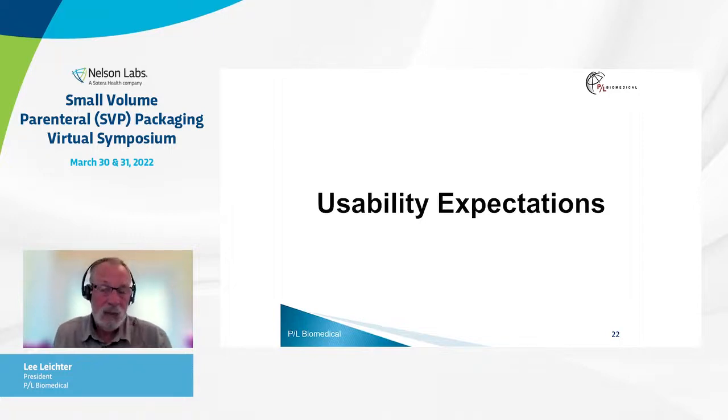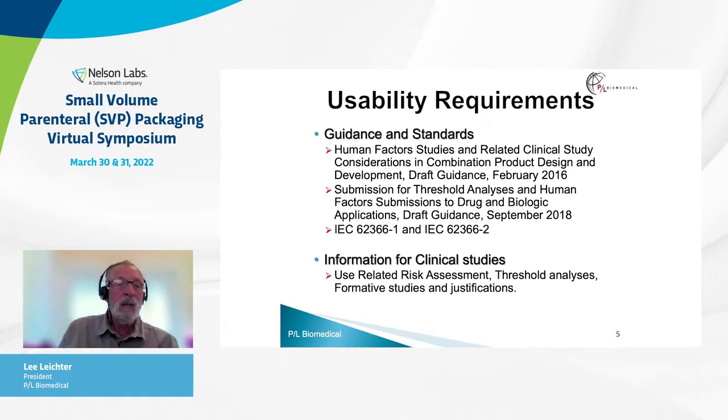In addition to testing expectations, FDA expects you to meet usability requirements. The usability requirements are outlined in their guidance and standards: human factors studies and related clinical study considerations, submissions for threshold analyses and human factors submissions to drug and biologic applications, and IEC 62366-1 studies that address human factors for medical devices. Information expected for clinical studies includes a use-related risk assessment, a threshold analysis, and formative studies and justifications.